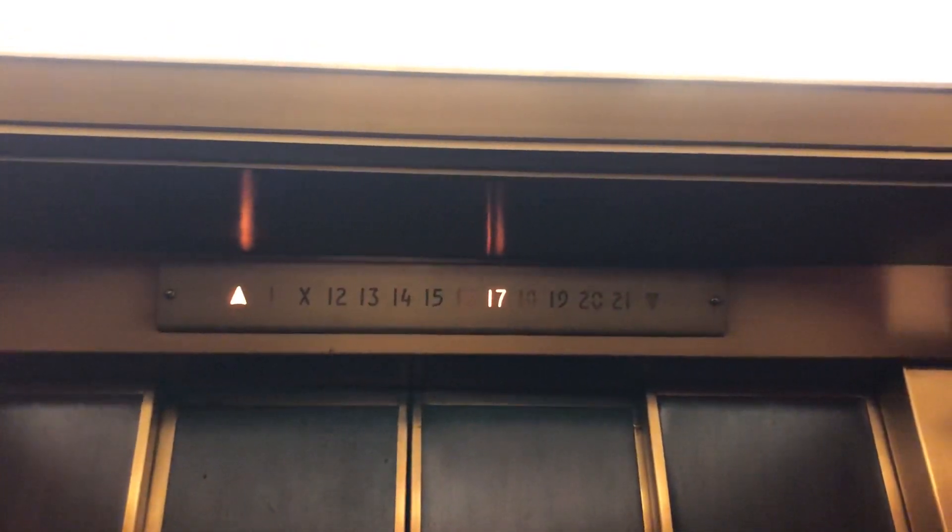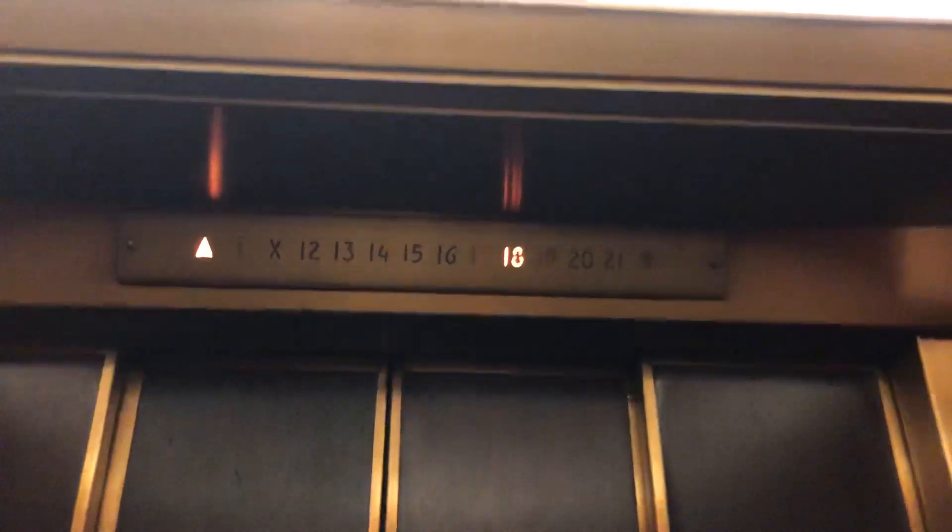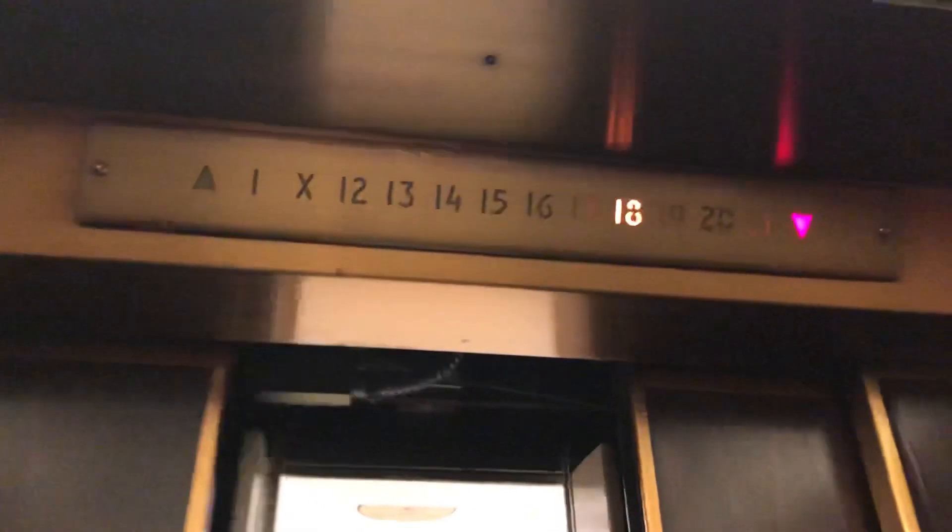These are Westinghouse, modernized by Montgomery. These go 700 feet per minute.